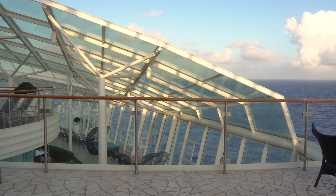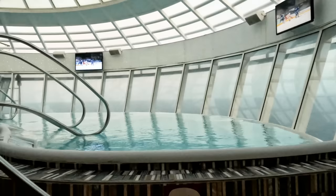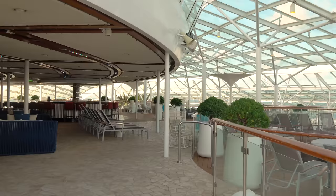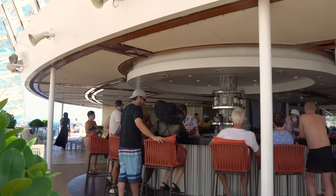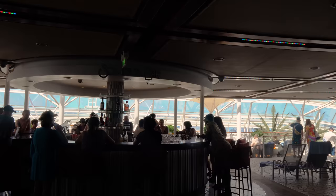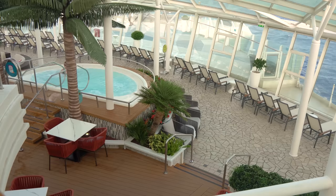Next up is the Solarium, the adults-only area for ages 16 and over, featuring two cantilevered whirlpool hot tubs that extend 12 feet off either side of the ship. It's semi-covered, providing protection from sun and wind. It's designed as a little haven for adults, and includes a dedicated Solarium Bar. Kids under 16 can pass through but cannot hang out in the Solarium.